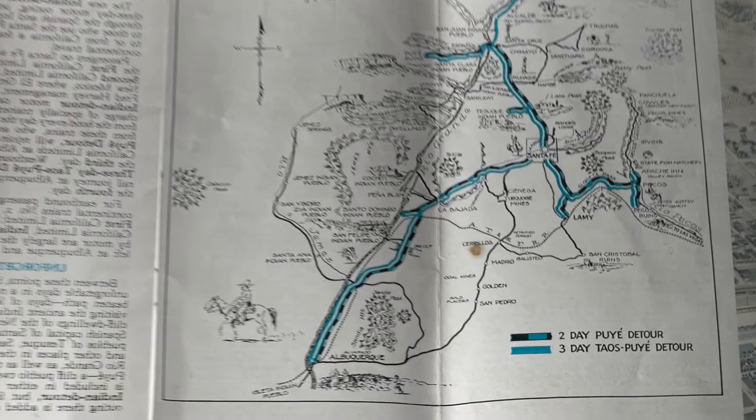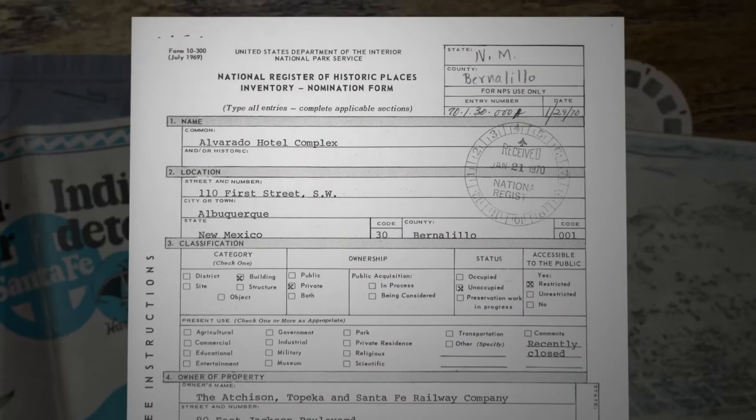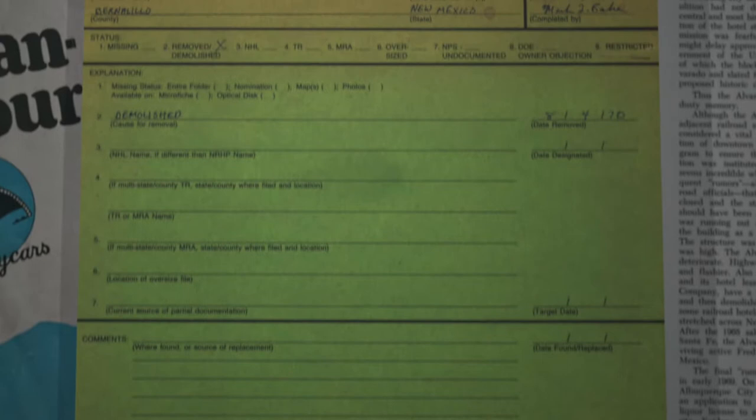The Santa Fe Railroad Company announced that the landmark building would be demolished. Local citizens rushed to get the building on the Registry of Historic Places, getting approved the same day the demolition began. Concerned citizens sent urgent telegrams to President Nixon to save the building, but were informed by the White House that the National Registry protected the building only from federally funded projects, not from the actions of the building's owners. Since the Santa Fe Railroad Company owned the building, they were free to knock it down. Protests were organized, but only a couple hundred people attended the public meetings, and the demolition continued as planned. Today, a minimalist functional station stands where the Alvarado once was, and only the name remains.